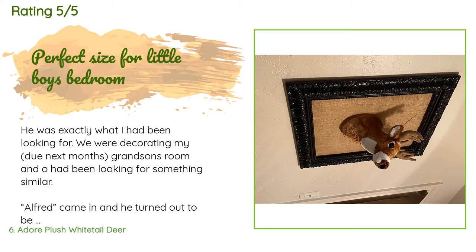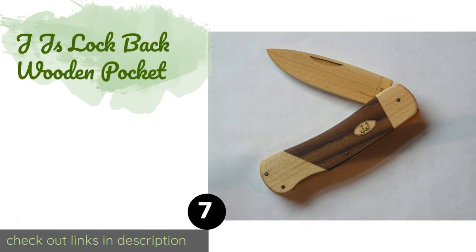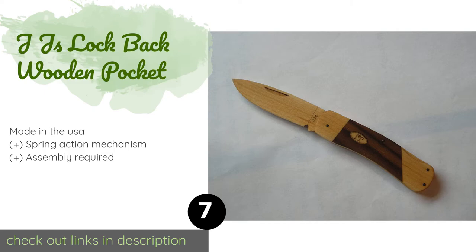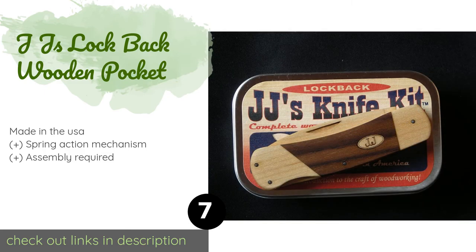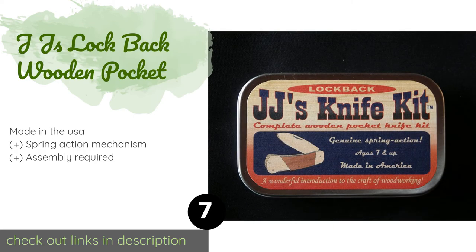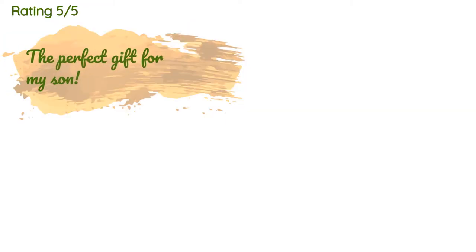The next product is JJ's Lock Back Wooden Pocket Knife. If you'd like to introduce your child to knife safety but you don't want to start them out with something that could actually hurt them, the JJ's Lock Back Wooden Pocket Knife is a smart choice. Its wood blade folds into its body just like a real one would. This product is available on Amazon for $8.